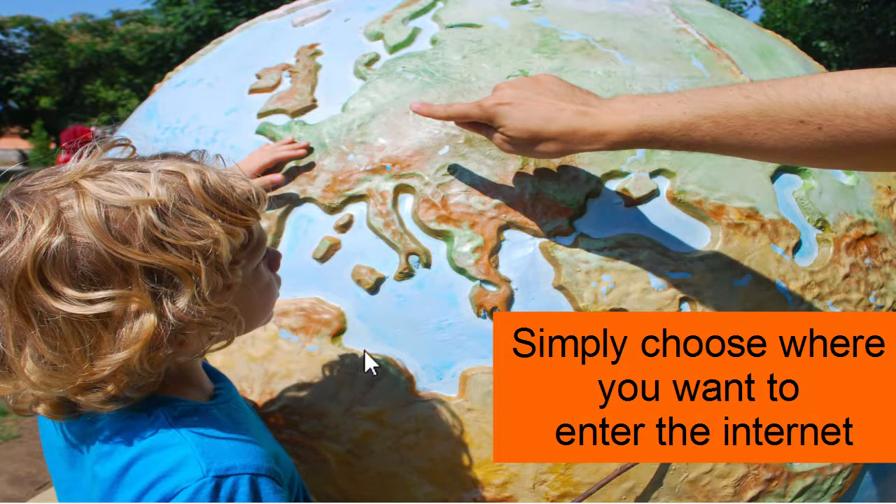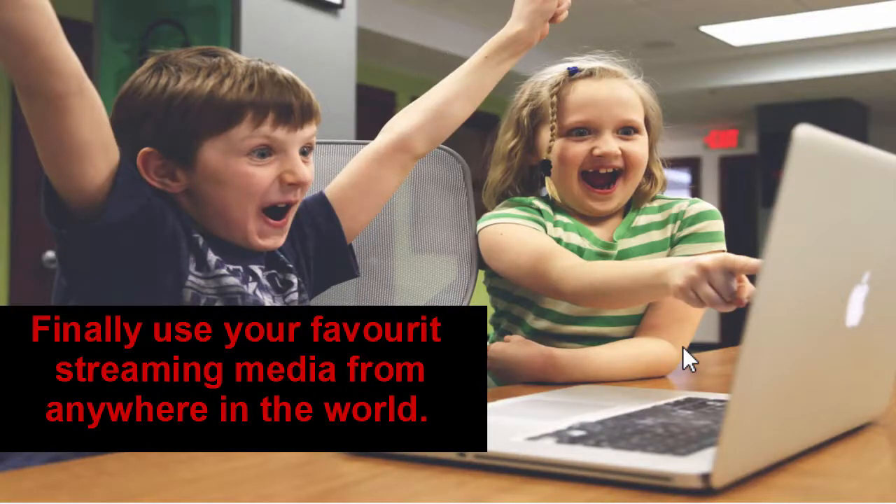I'd appreciate it if you use my links, as I get a small commission. Basically, you just install the software, choose which country you want to enter the internet from depending on the service you want to use, and you can enjoy your favorite streaming media from anywhere in the world. This doesn't only work for Pandora — it also works with Netflix, Hulu, CNN Now, and many other services.